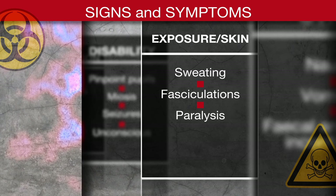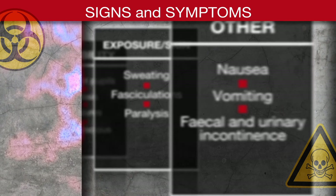Exposure/skin: sweating, fasciculations, paralysis, nausea, vomiting, faecal and urinary incontinence.